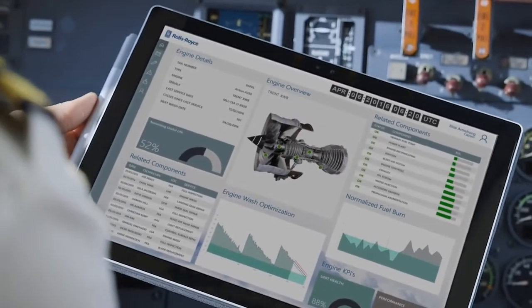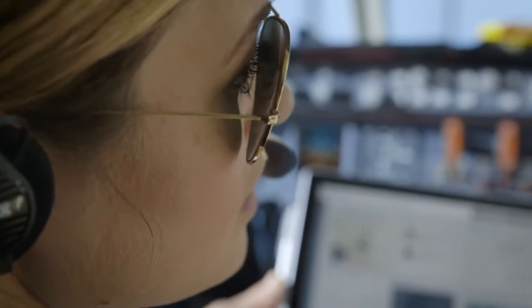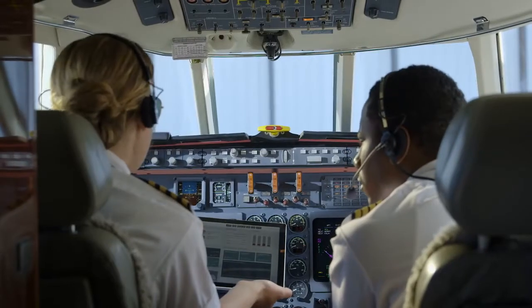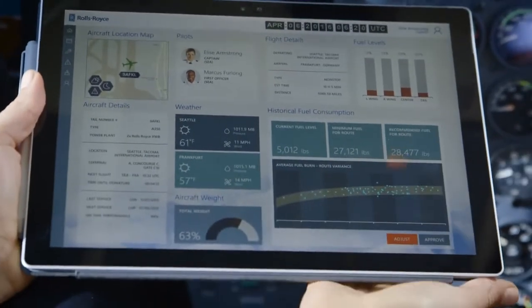Up to one-third of a plane's weight is fuel. As a pilot, I decide how much fuel my plane carries. Insights into engine efficiency, weather conditions, flight path, and scheduled landings impact my decision.